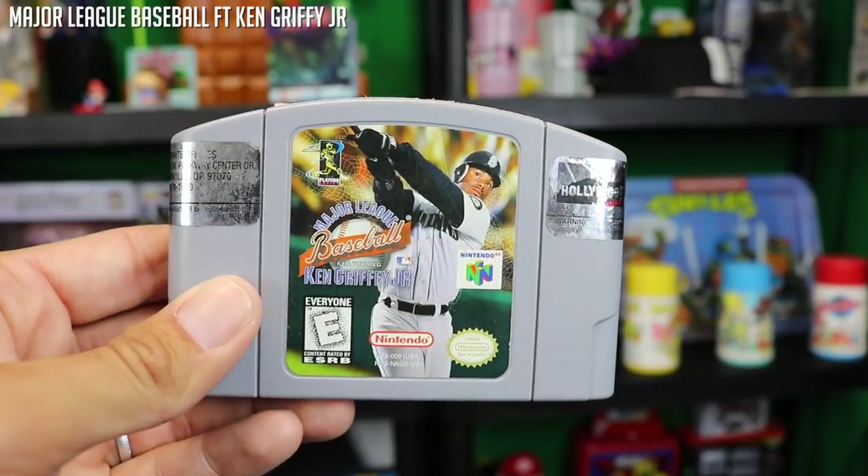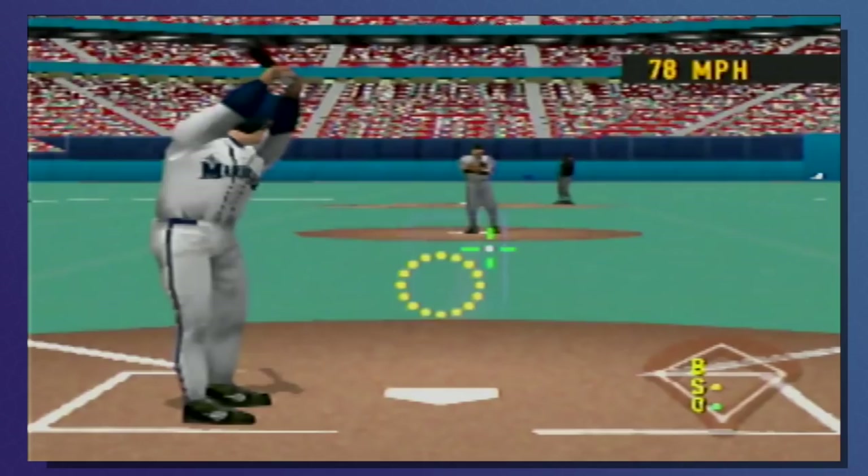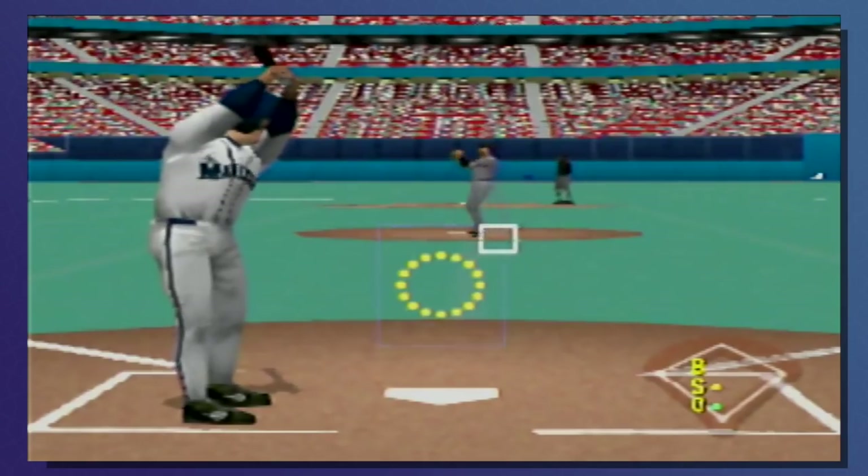Major League Baseball featuring Ken Griffey Jr. Now I know I said I'm not a big fan of baseball games, but I actually enjoy some of the Ken Griffey Jr. video games — like the one on the Super Nintendo — and this one I like decently as well. Again, it ain't no Base Wars, but it's still pretty fun.